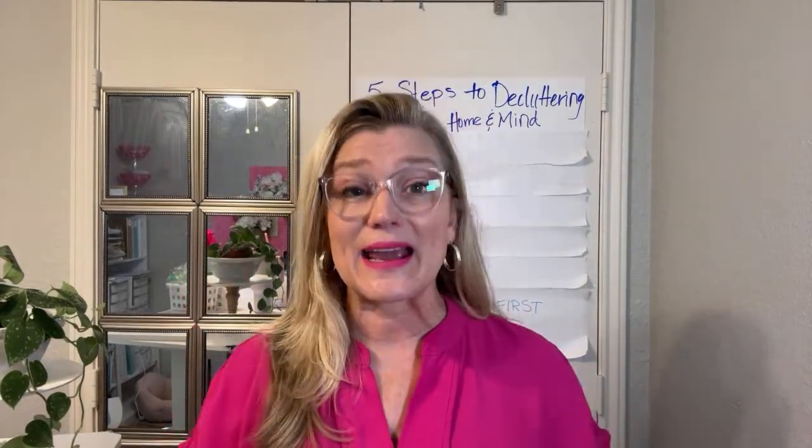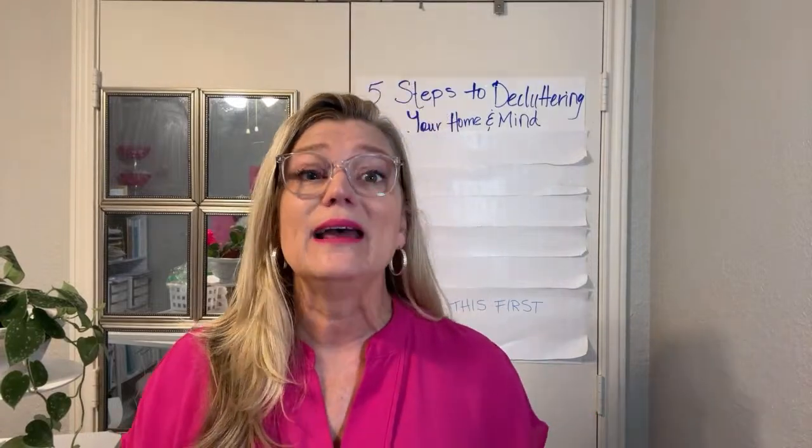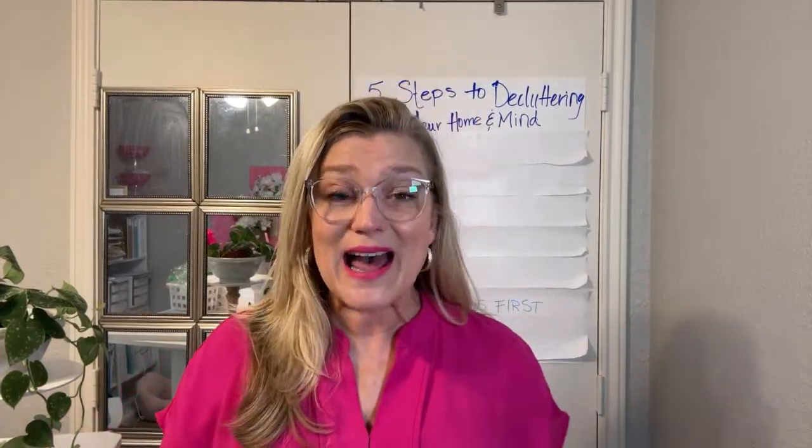We're talking about five steps to decluttering your home and your mind. Since this is a live recording, I will be taking comments and reading some of those. If you're watching this episode on playback, just remember that this was a live broadcast originally. Hello to everyone.